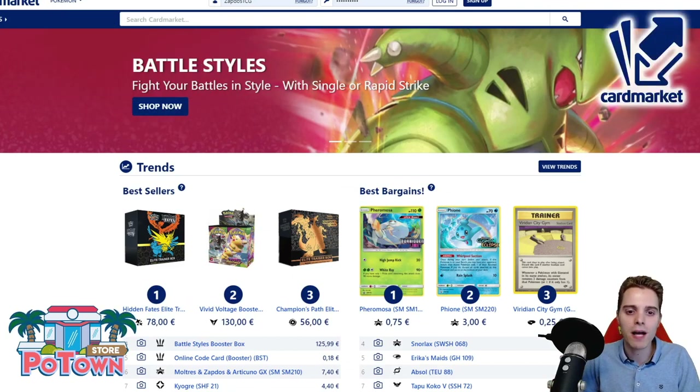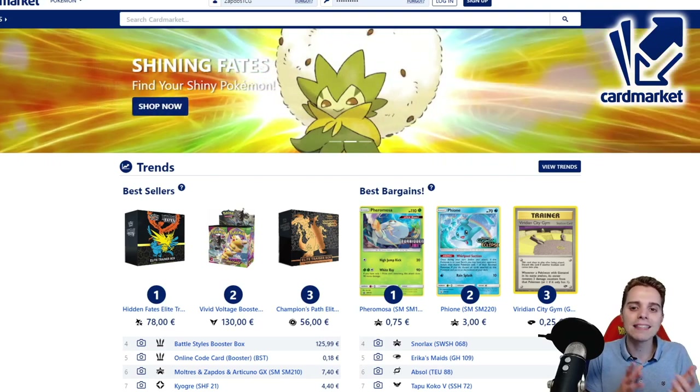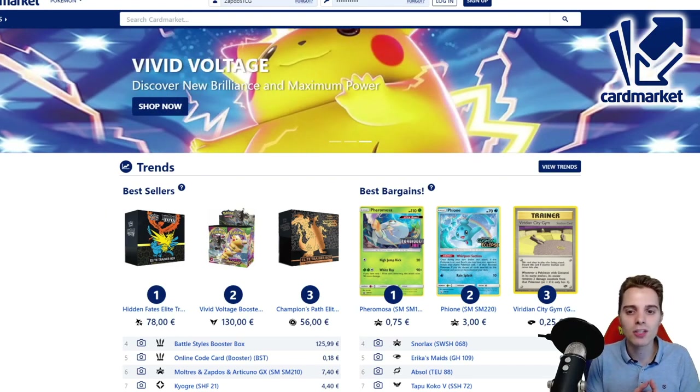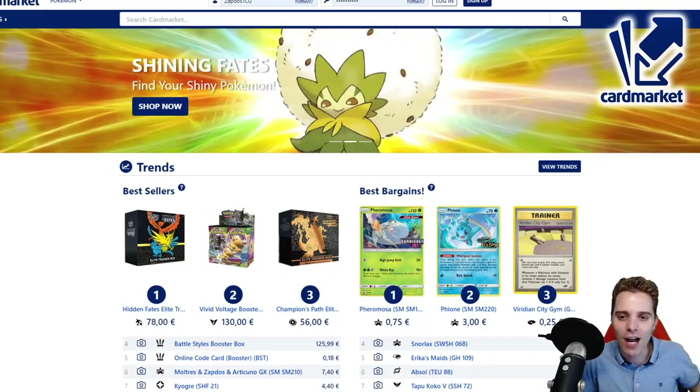This video is also sponsored by CardMarket.com, the best place for European players to buy and sell cards to people all across Europe. I personally use it every day to get rid of my bulk, and you can buy some sweet deals from people all across Europe. I love the website. Be sure to check out the affiliate link in the description. And without further ado, let's just get this video started — I'm hyped, hopefully you guys are hyped as well!